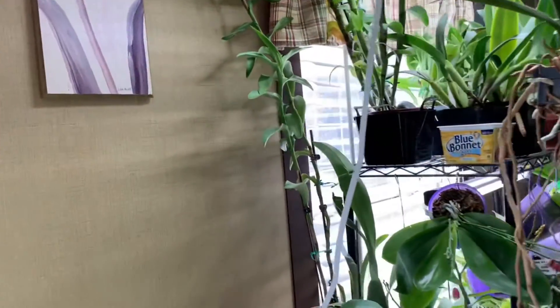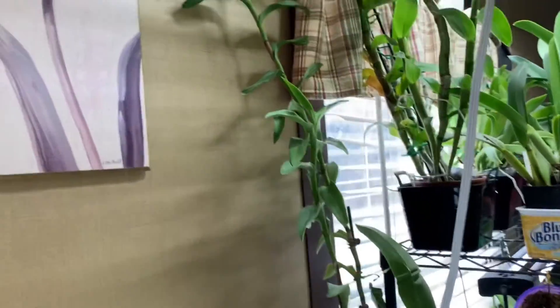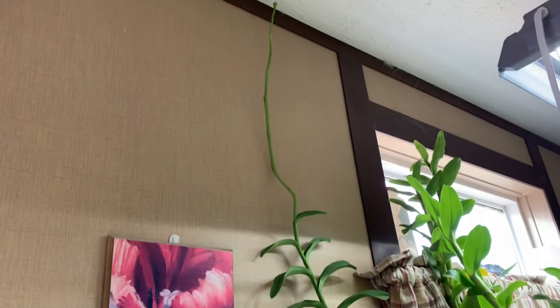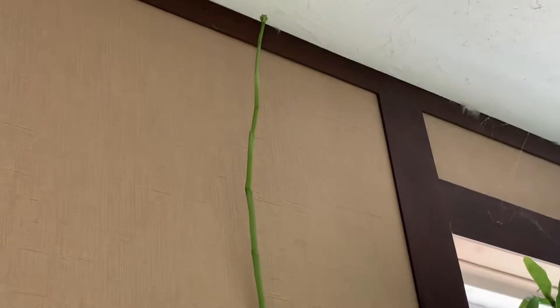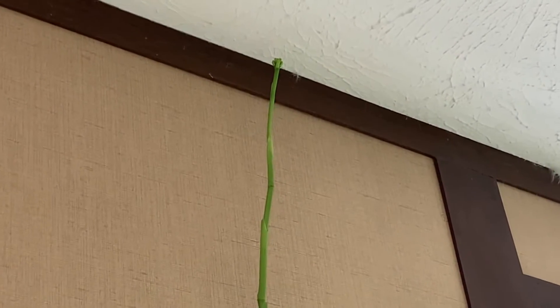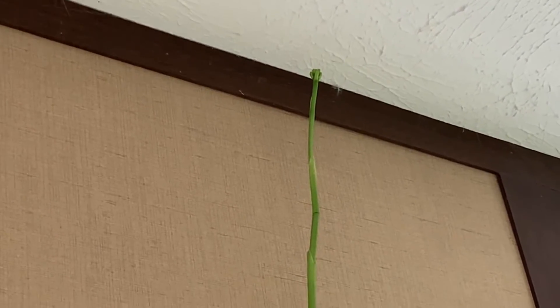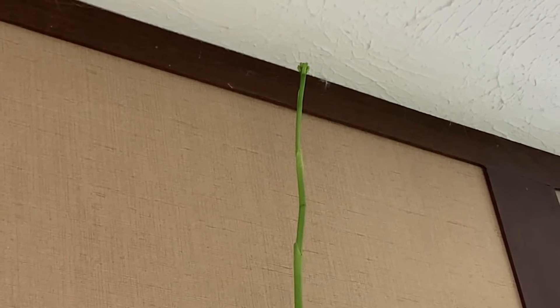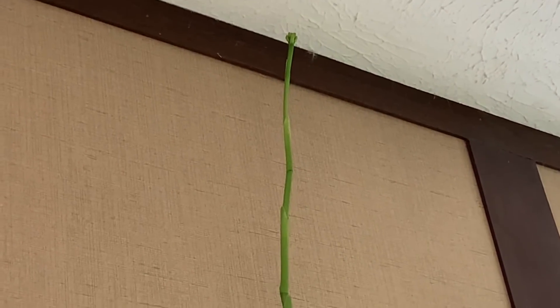Then on this epidendrum, if we look all the way up there, there are some flower buds started. I'm going to have to move it because it's almost touching the ceiling. This will be the first blooming for this one for me also, so I'm super excited about it.